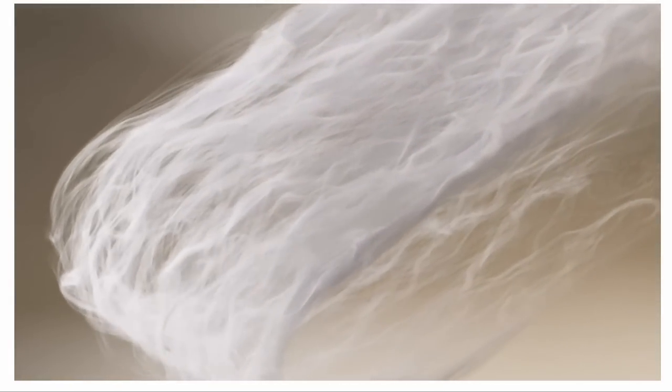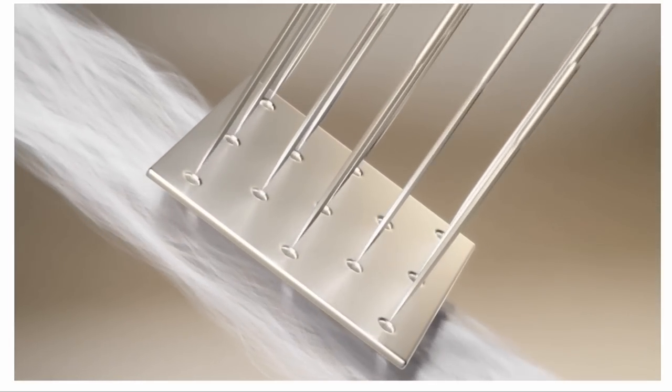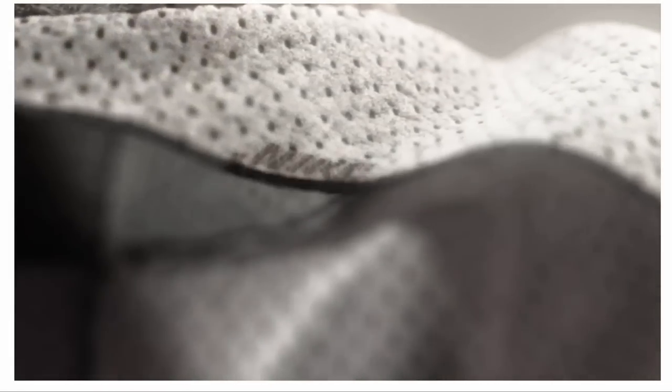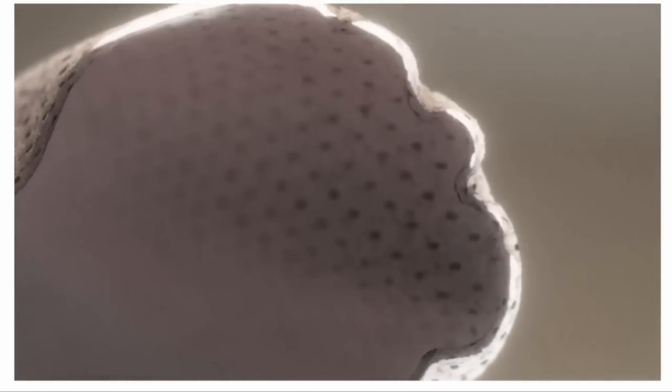I recently got this $160 Nike Forward hoodie, and I wanted to tell you guys about what this hoodie is, do I like it, how does it feel, is it warm — all those type of things. Hopefully you guys find this video somewhat informative. I've done videos on Nike Tech Fleece and Nike Tech Knit in years past, and this is kind of like the next evolutionary step for Nike and its apparel line.